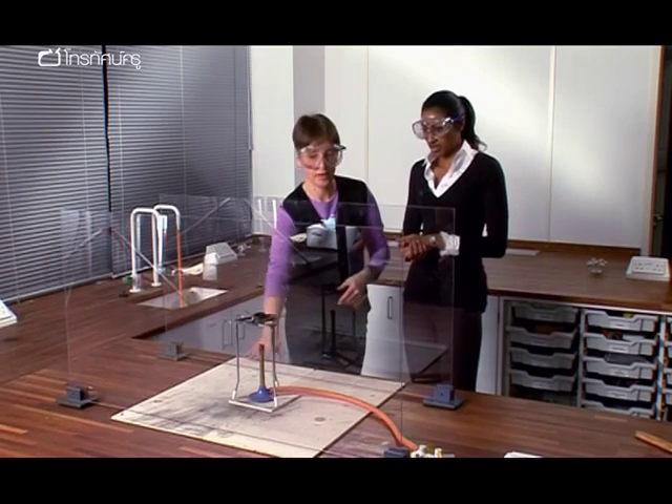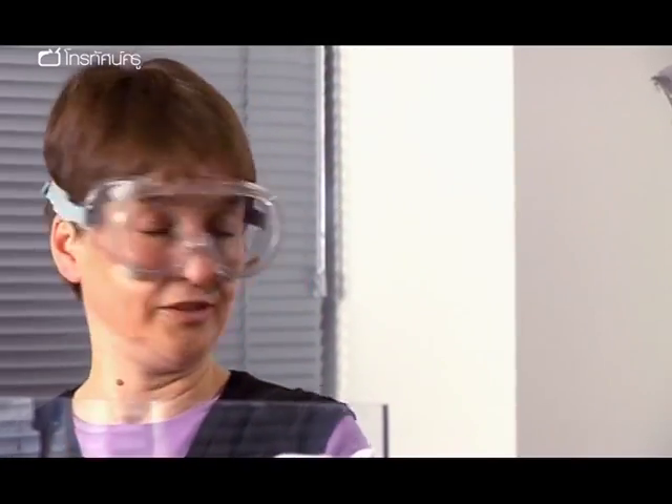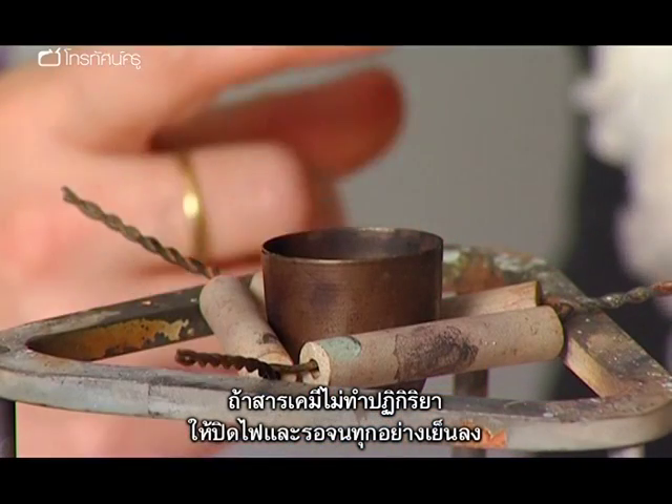That's why you need to be careful — it's like a firework, you just don't go back to it. If you don't get a reaction, turn off the heat and wait for everything to cool.